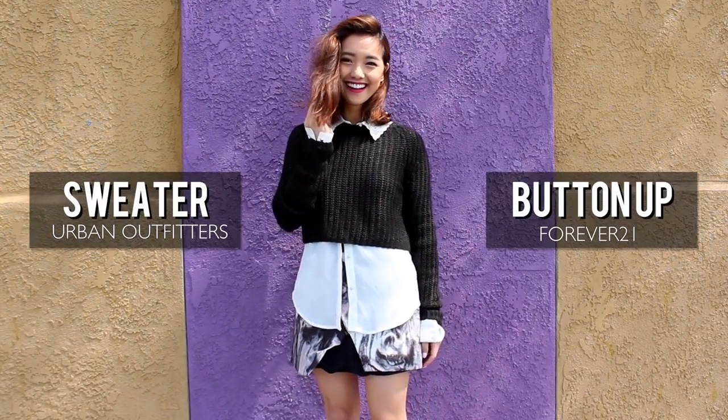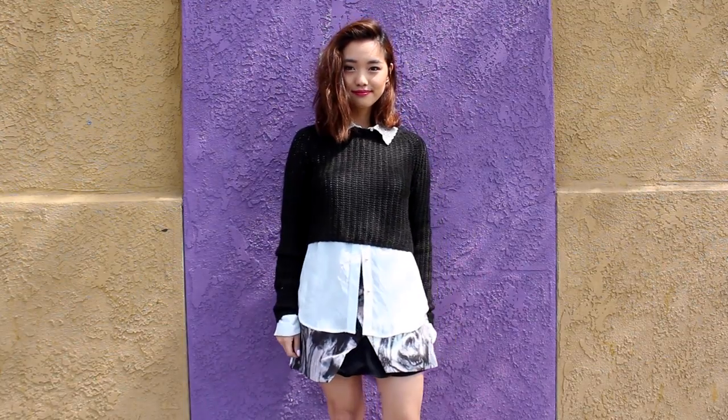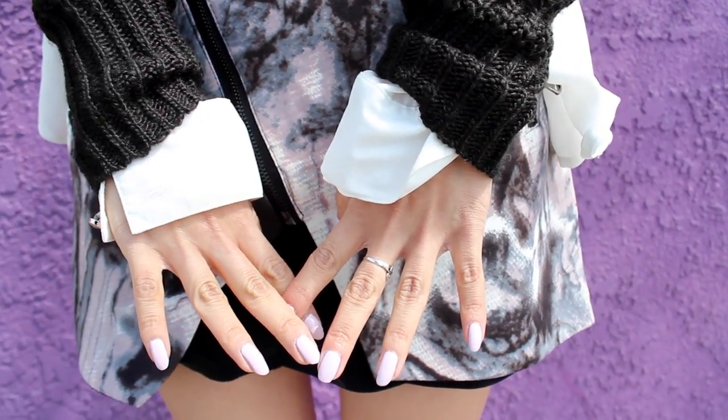Let's go back in the day and rock something totally 90s. Layering a sweater with a button-up is a simple way to pay respect to that wacky era, and I also think it's a functional way to stay warm and look your best.